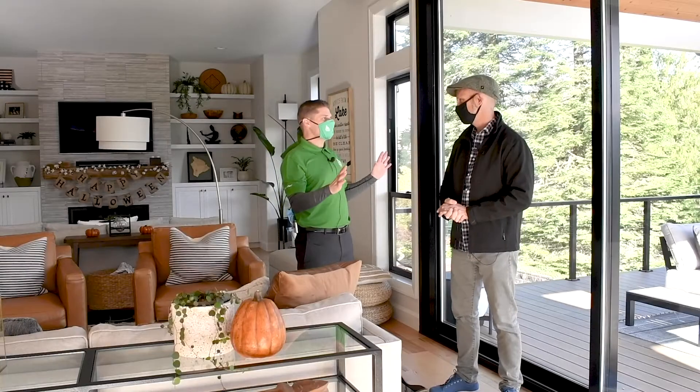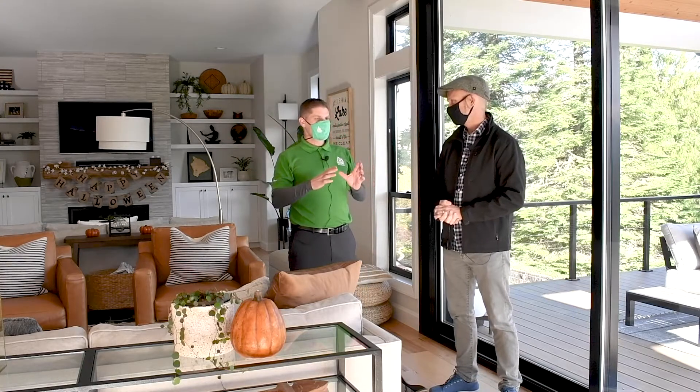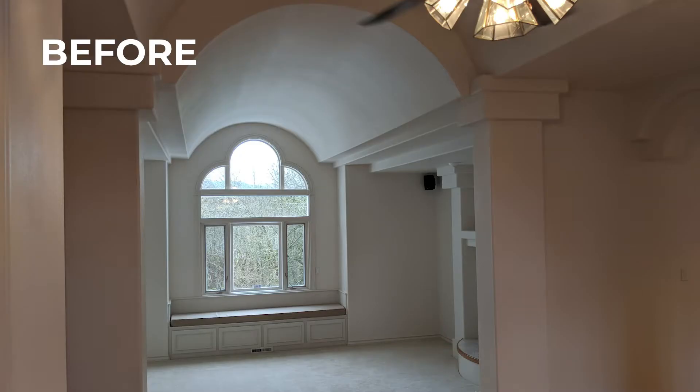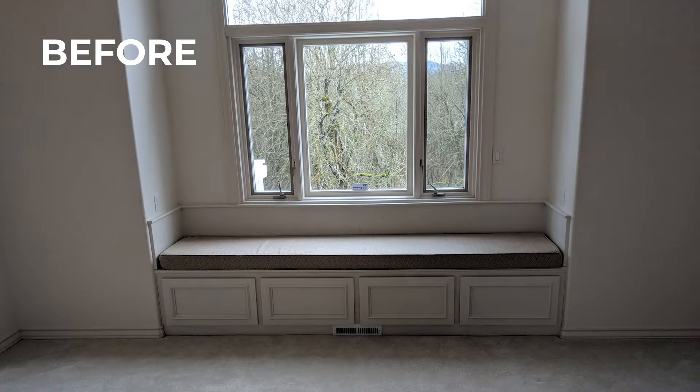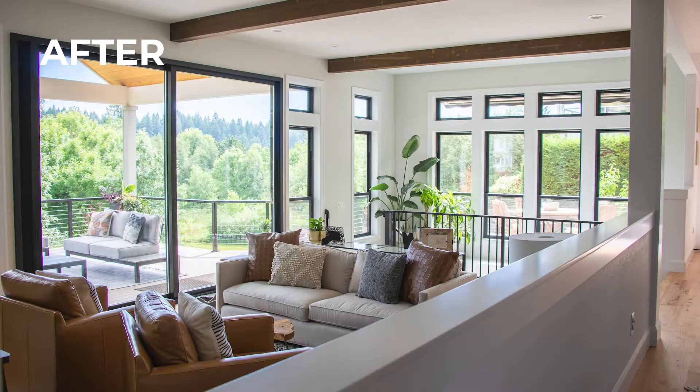By adding windows and increasing the size of them and knocking out some of the walls, it's almost like you increased the square footage of the home without doing that. This great room used to have a wall dividing it in half with a two-sided fireplace, which made it feel boxy and chopped up and blocked light. Just by taking out that wall and adding these windows — including a 12-foot by 8-foot sliding door — it allows lots of light in and makes the space feel a lot bigger.